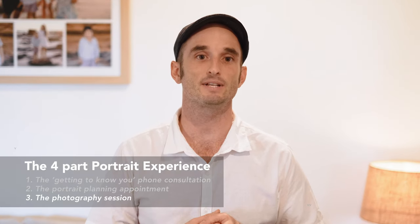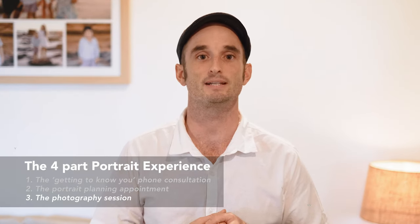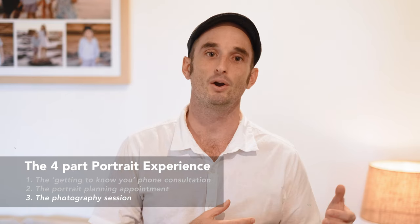Your portrait photography session will take place at a location of your choice in Broome. This can be at your home, in the bush, or down at the beach. What's best for your family can depend on many factors, so if you're unsure, I'm here to help you make the right decision.